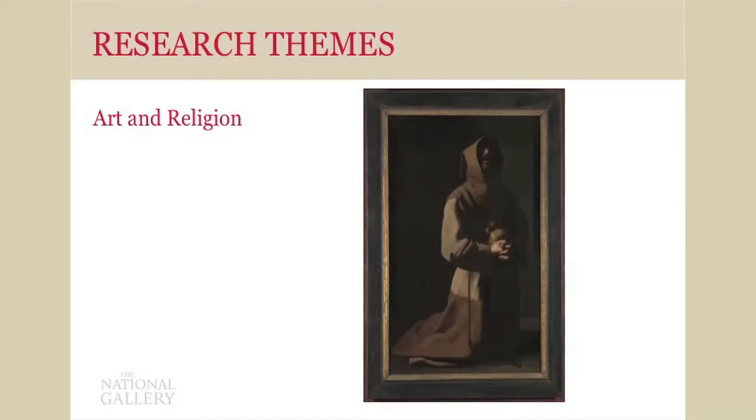Our second research theme is called Art and Religion. There we have Saint Francis Meditating by Zurbarán, and this strand really focuses in particular on the iconography and functions of Christian art, given the nature of the gallery's collection. It builds on the success of recent exhibitions such as Sacred Made Real or Devotion by Design. We have a number of collaborative doctoral students working in this area, and we also have a collaborative taught MA with the Department of Theology at King's College in London.